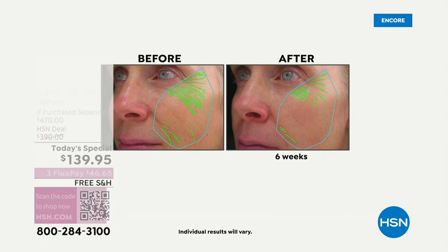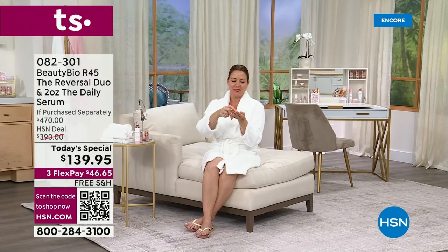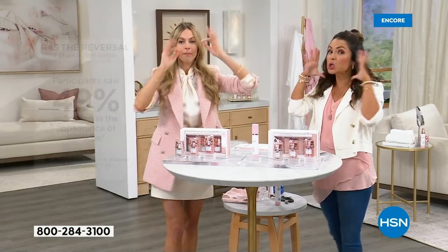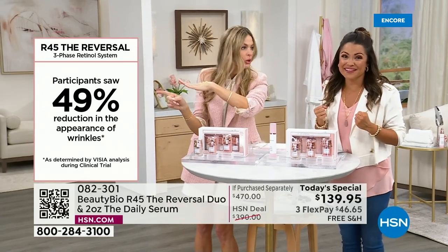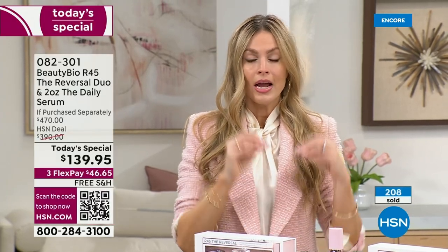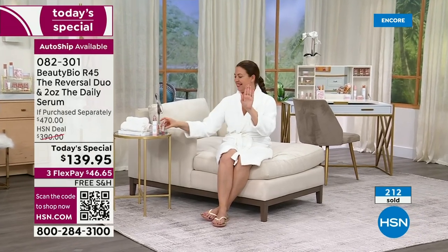It is so simple. Did you see that graphic? 49% wrinkle reduction — not 49% of the people, 49% of your wrinkles. Measured by a computer. We could not legally show this in black and white unless it was proven by a computer. There's a lot of great skincare out there, but I want to use the best for my skin. This is a boost — it's not replacing what you use. Go back to whatever it is that you use after. Clean, dry skin. Clean, dry skin at night.